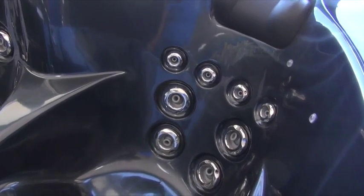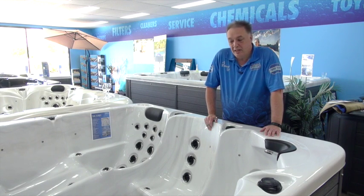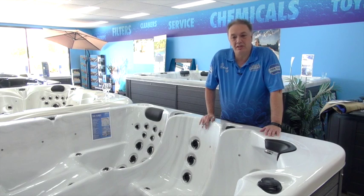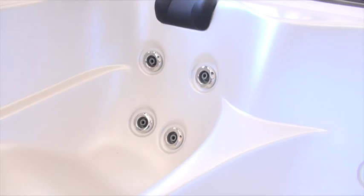So if you're just looking for something to chill out and relax in and have a drink and basically just take it easy after work, you don't need a lot of jets. You just need something you can sit in and relax — something around a dozen to 25 or 30 jets would be fine for that.